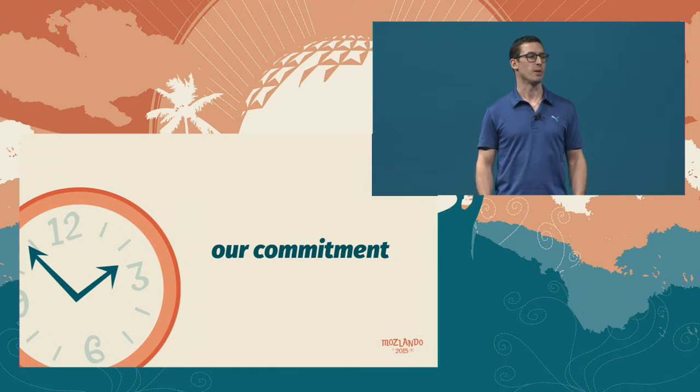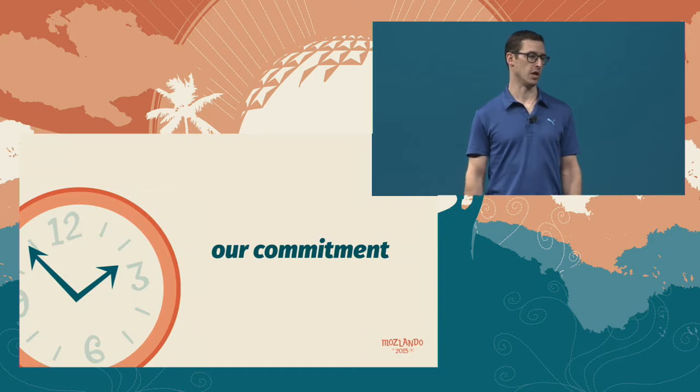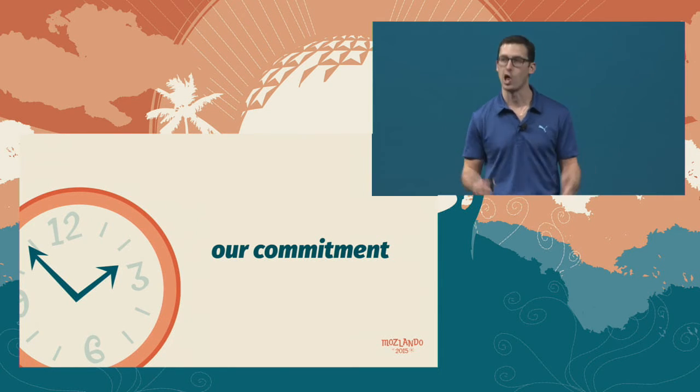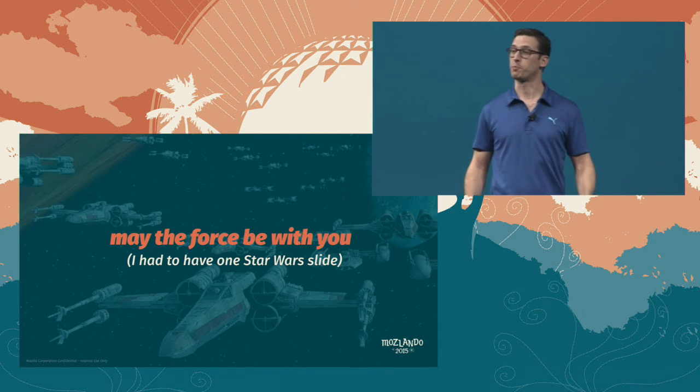We need to find time to build our core, and we've got a good plan in place. In six months, we're all going to be back together in London. We're going to cut the number of regressions that we ship. We're going to reduce build times for Firefox and Fennec by 90%. Starting next week, Autoland will land your code with one click. And developing for Firefox is going to get a hell of a lot more fun. Thank you, and may the force be with you.